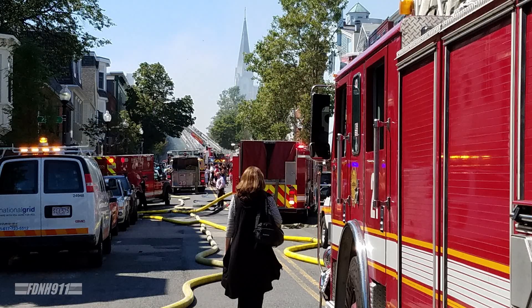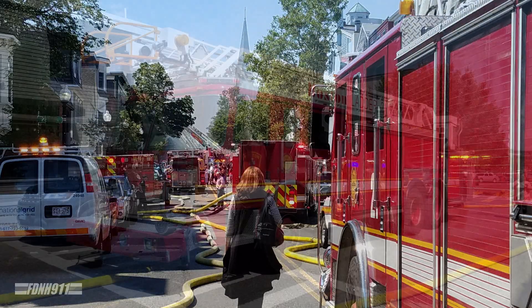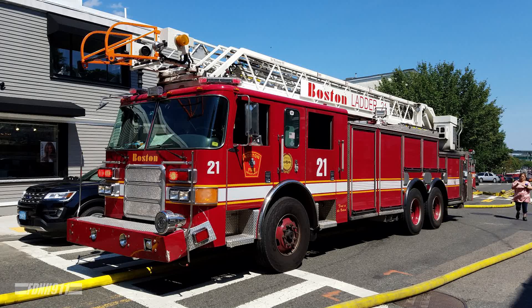We have any calls for a fire on Bunker Hill Street. We have a fire — heavy fire showing. The rear porch is not on Bunker Hill Street. That's affirmative. We're striking it now.